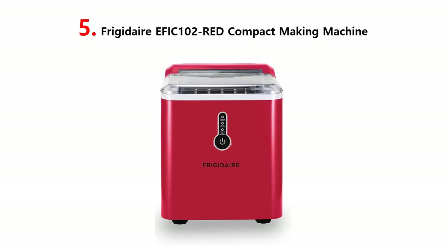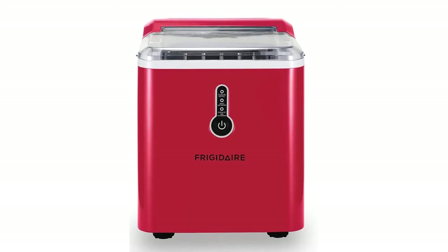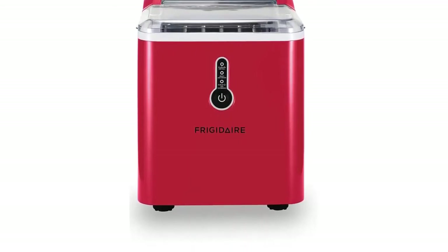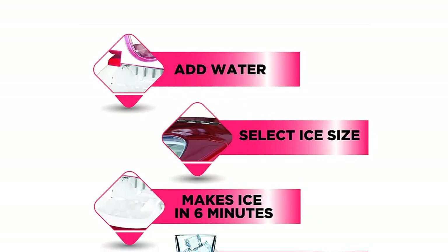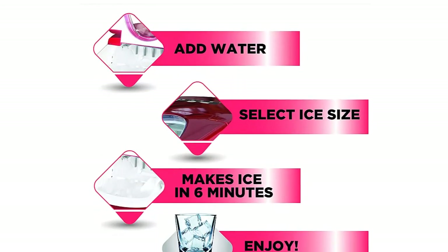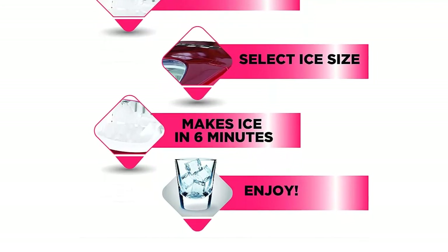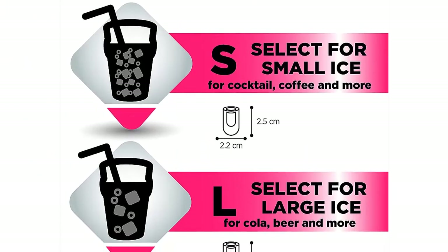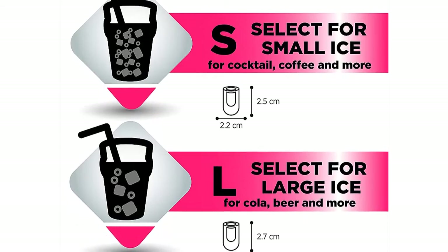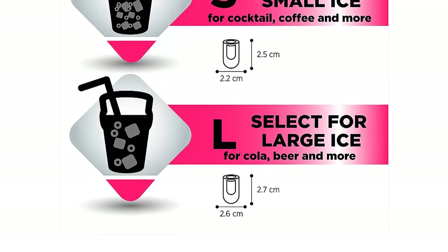Our list at number 5: Frigidaire EFIC 102 Red Compact Ice Making Machine. This powerful countertop ice maker can produce up to 26 pounds of ice per day, so you never have to worry about having enough ice for parties, camping trips, or other events. Just plug it into an adapter, add water, and wait 6 minutes — you'll have a basket of ice. Very easy to clean and perfect as a gift. Whether relaxing at the beach or at home on your back deck, keep your lemonade, iced tea, and mixed beverages ice cold for an always refreshing drink, bringing you closer with friends and family.